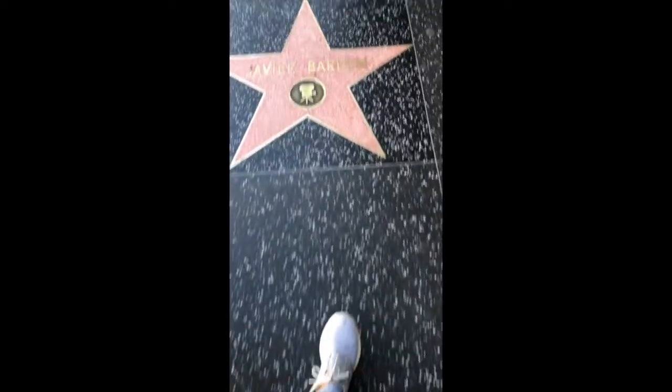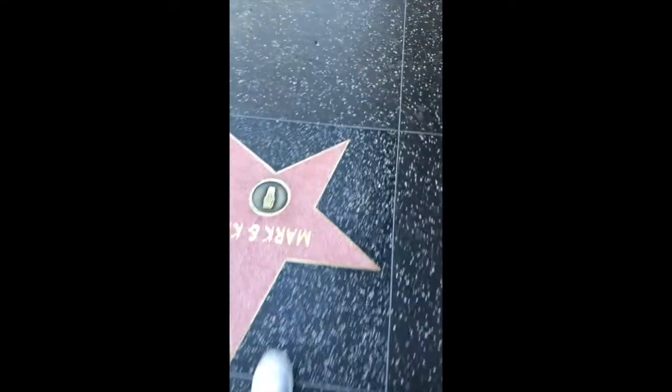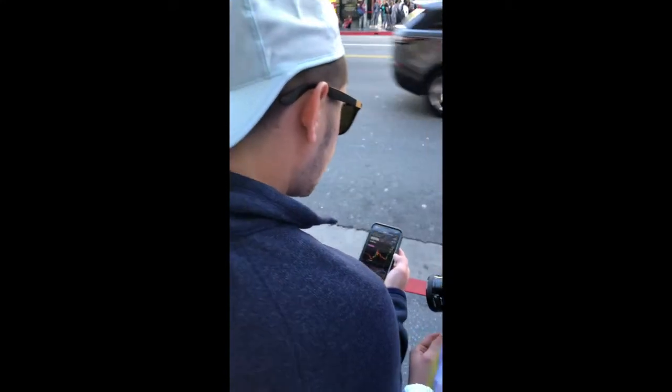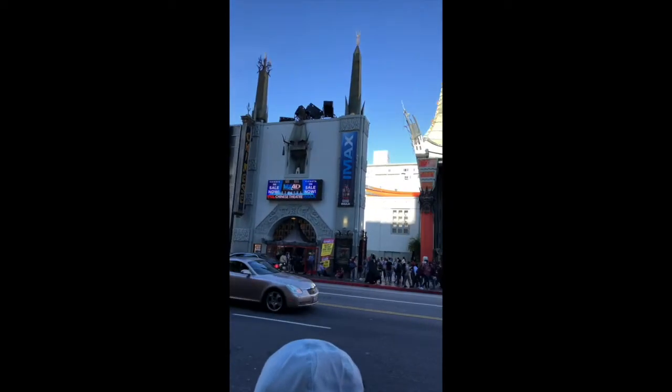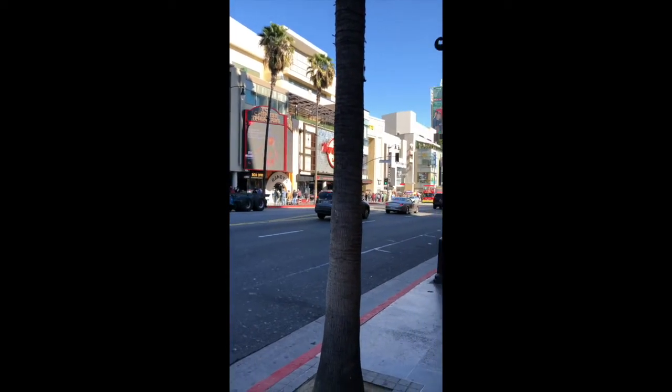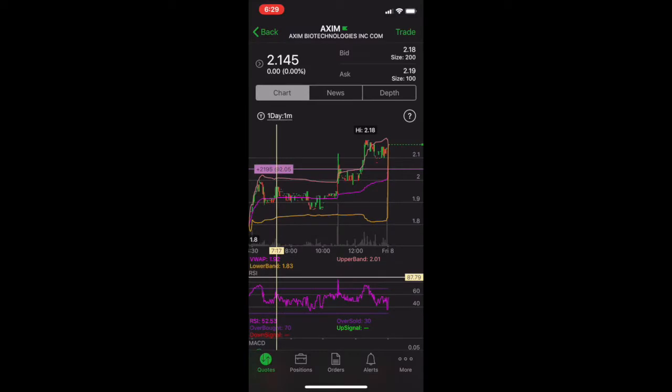We're closing the day at $2.15, closing around highs and creating some $2.10 support. We actually did this play on the Hollywood boardwalk — we were out in LA and brought some friends. We grabbed some footage out there during power hour. It's 12 o'clock in LA so you still have the whole day left, with the market closing at 1 PM Pacific. Now let's fast forward to the next day.